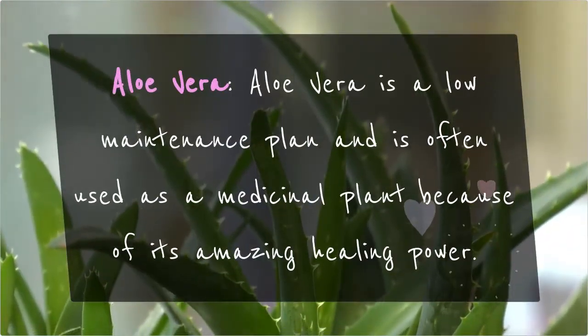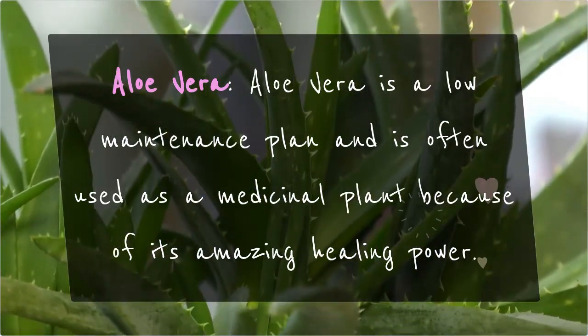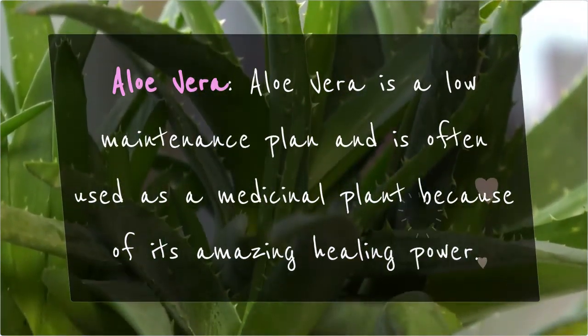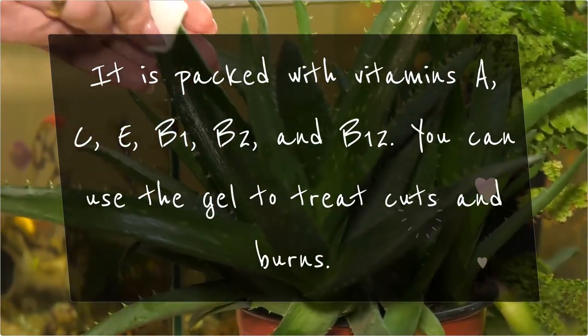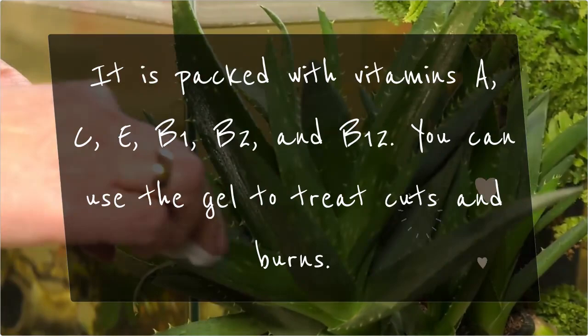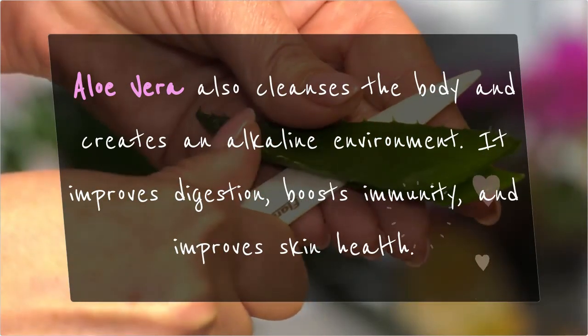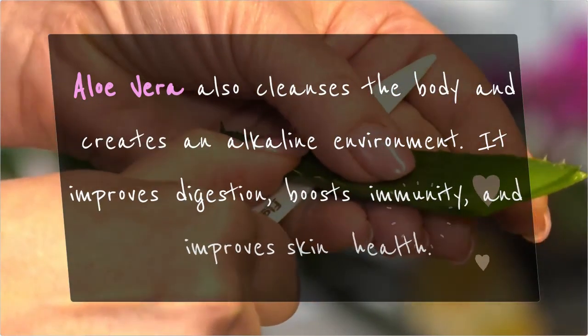Aloe Vera: Aloe Vera is a low-maintenance plant often used as a medicinal plant because of its amazing healing power. It is packed with vitamins A, C, E, B1, B2, and B12. You can use the gel to treat cuts and burns. Aloe Vera also cleanses the body and creates an alkaline environment. It improves digestion, boosts immunity, and improves skin health.